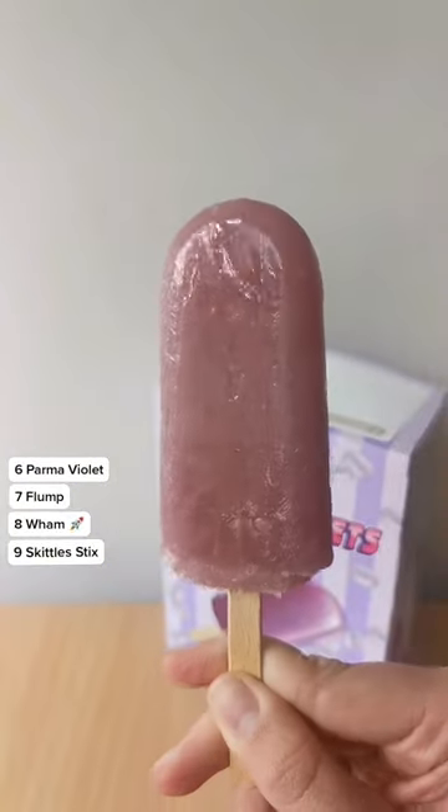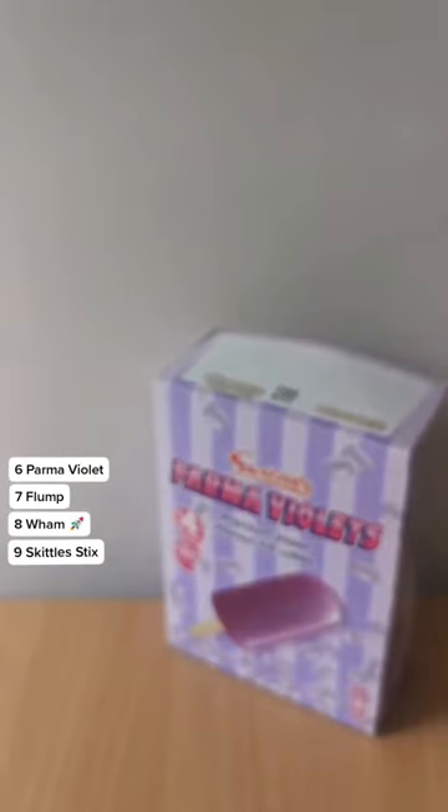6th is Palmer Violets. A highly polarising sweet, but we're fans, and these had so much potential, but they didn't really taste too much to be honest. Disappointing.